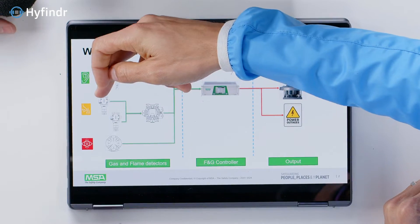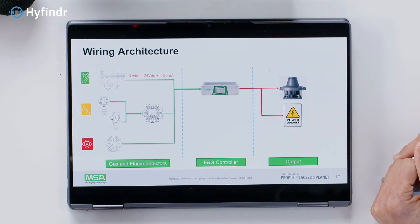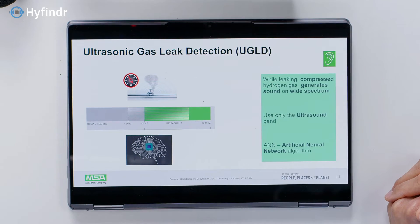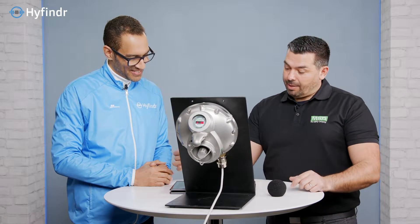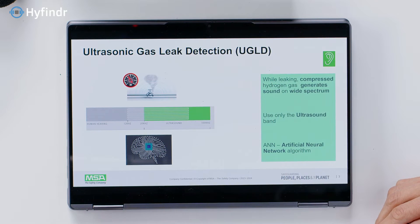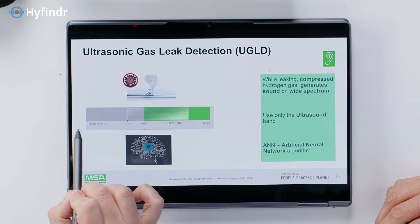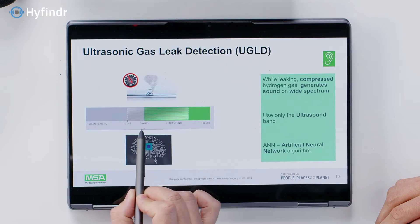The second detector I'm going to show represents smell, and the third is the flame detector — that is seeing. Now let's go deeper on how these instruments work. Three main elements: hydrogen, when leaking from a small orifice — roughly two millimeters — is physically generating noise. The noise is an ultrasound. So the first thing the detector does is filter out the human hearing band and focus on the highest frequency, which is the ultrasound we cannot hear. That is the first element to avoid false alarms.